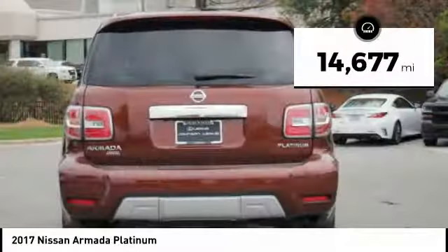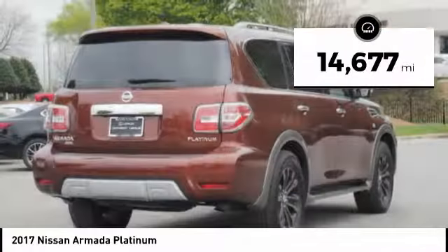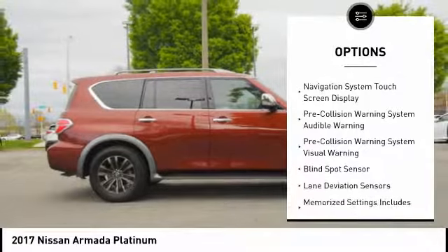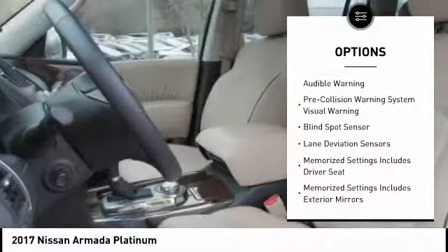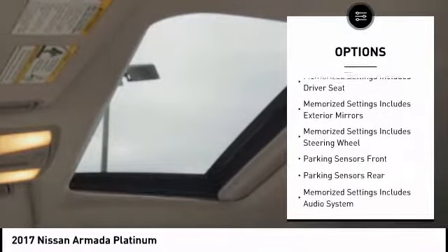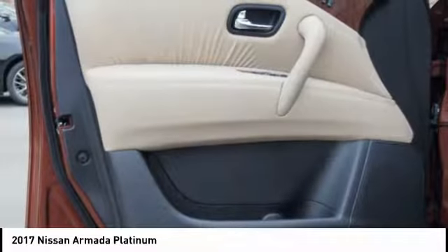This vehicle has less than 15,000 miles. Here are some of this vehicle's great options: traction control, remote engine start, stability control, fog lights, heated steering wheel, power brakes, child safety locks, trip odometer, trip computer, overhead console.